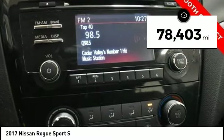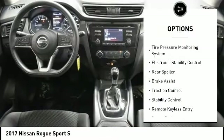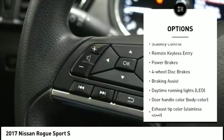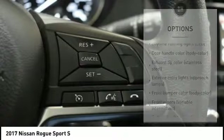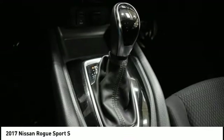This vehicle has less than 80,000 miles. Here are some of this vehicle's great options: tire pressure monitoring system, electronic stability control, rear spoiler, brake assist, traction control, stability control, remote keyless entry, power brakes, four-wheel disc brakes, and braking assist.